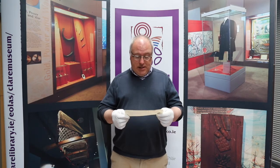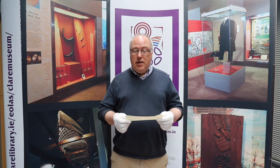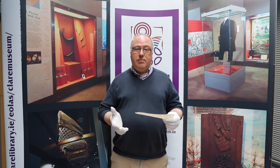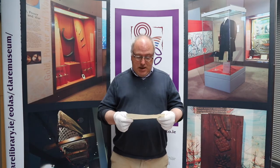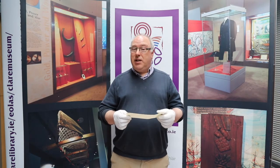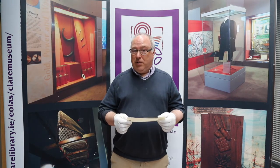The first of these is a ticket from a Christmas draw that was held by the St. Vincent de Paul in order to raise money for the poor. The ticket was drawn on the 20th of December in 1934, and what's interesting about it, I think, are the prizes.